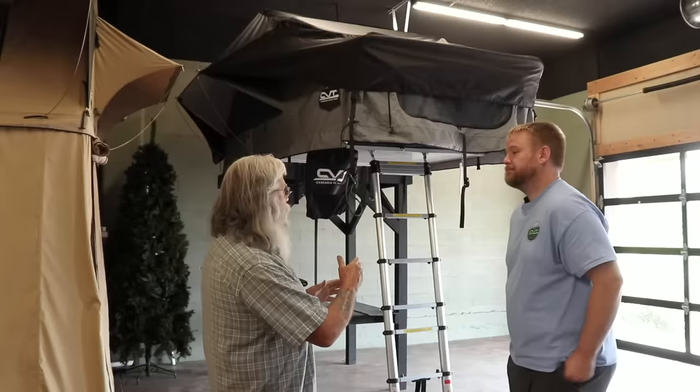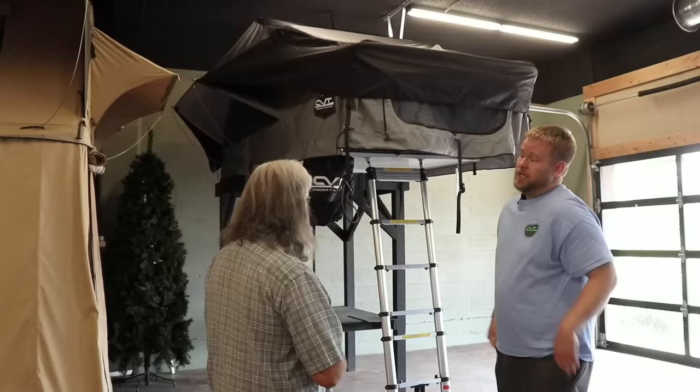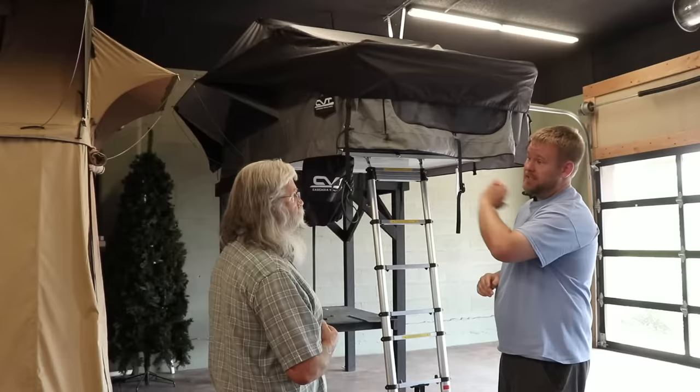What are the pricing ranges for the four mountains? The Mount Bachelor is the smallest, then Mount Shasta, Mount Rainier, and Mount Denali is the big four-person model. The price ranges from $1,175 for the Bachelor up to $3,500 for the biggest, best Denali.